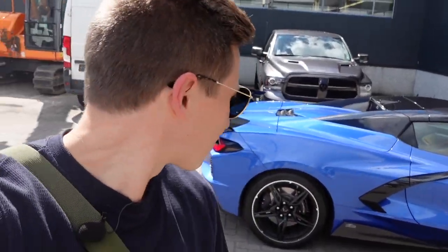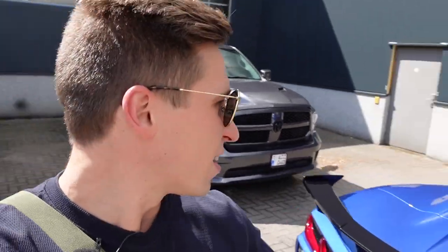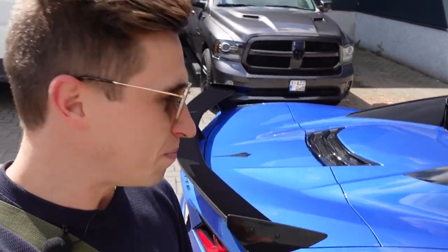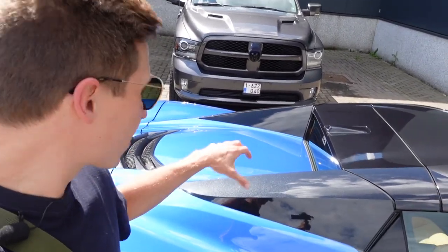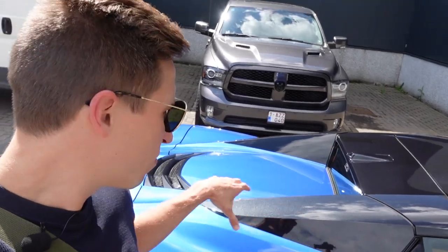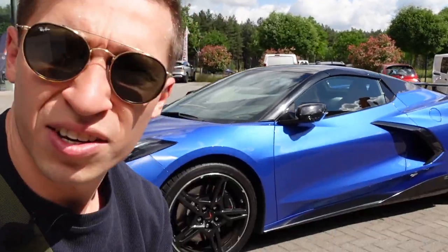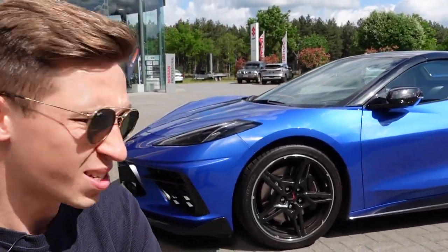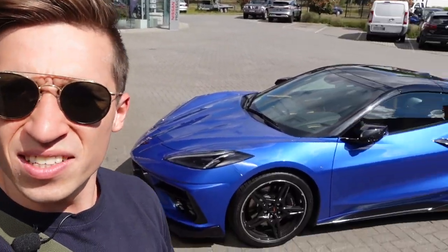C8 Stingray, and in this latest model of Corvette, like you can see, this is even a convertible version. For the first time they went to put the engine in the mid-mounted, center place, so the weight distribution of the car is much better. The latest C8 Corvette has changed quite a lot.